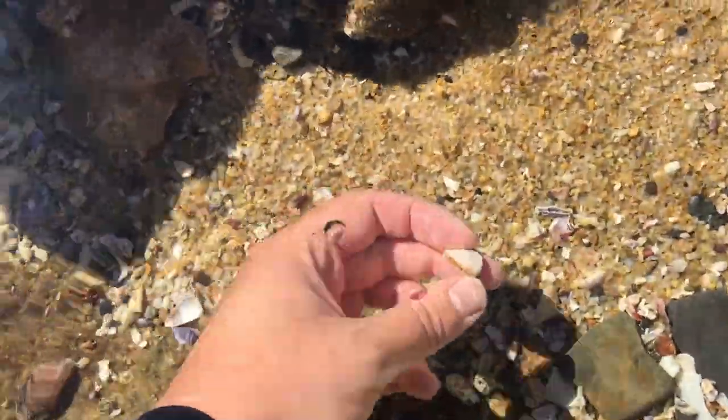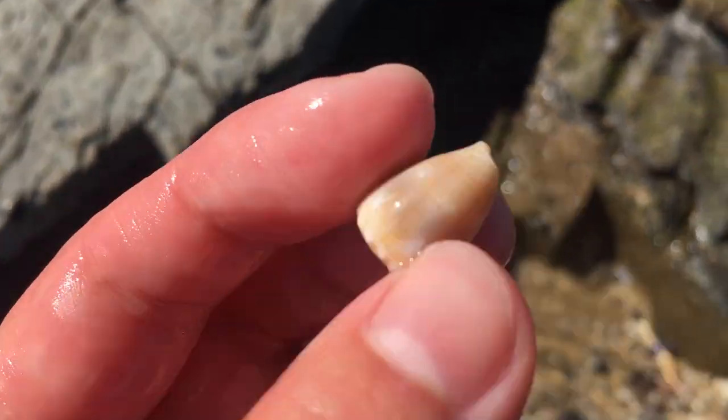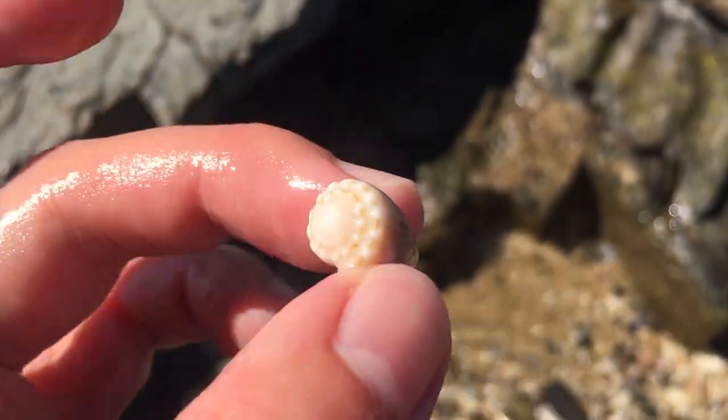Right there is a little thousand spot cone. They can get to be a really orange color. They're super nice cone shells.